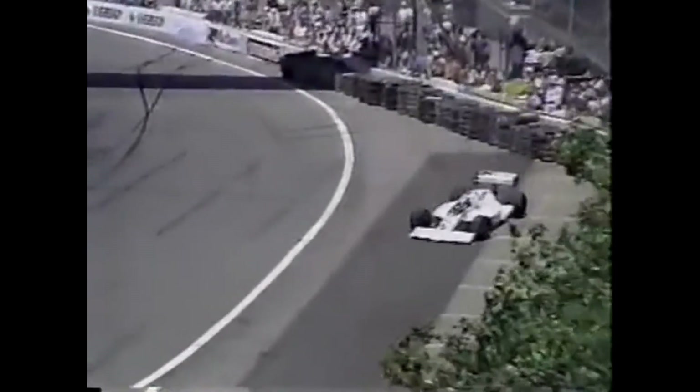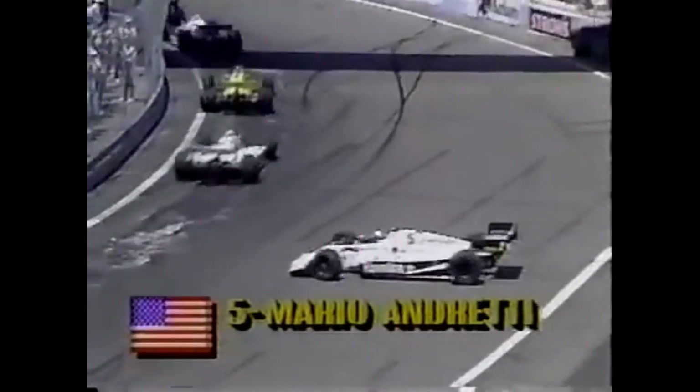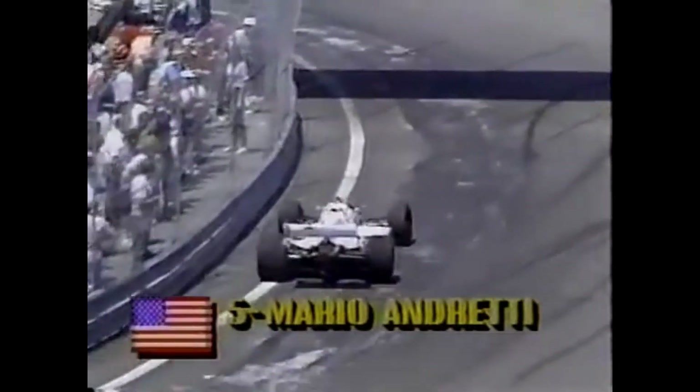Oh! And a spin at turn number one. That looks like one of the Andrettis. Is that Michael or Mario? Mario. Mario must have been touched back there and spun in the latter stages of turn one. I think he tried to go around the outside and got nudged. Mario Andretti back underway, just running like a train.